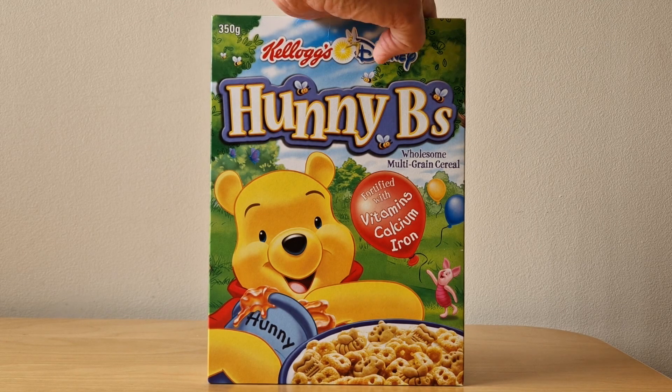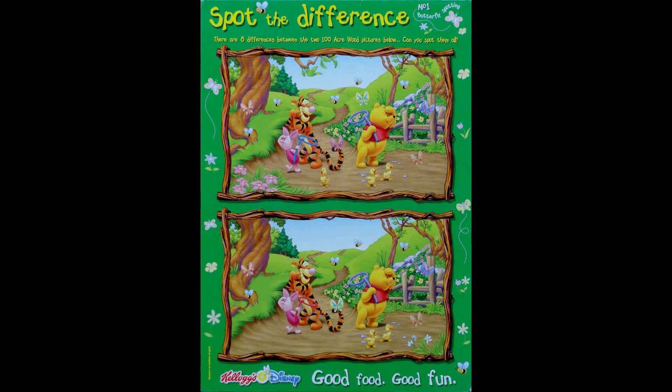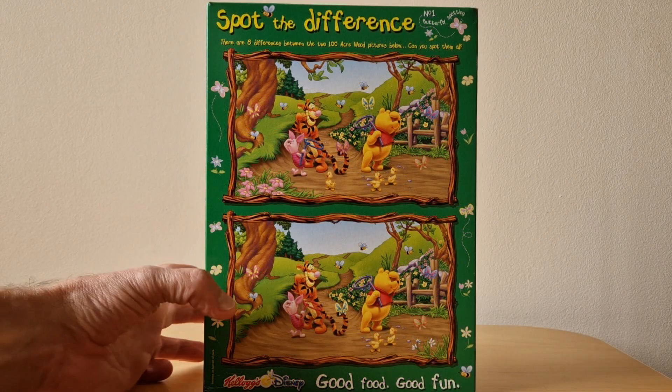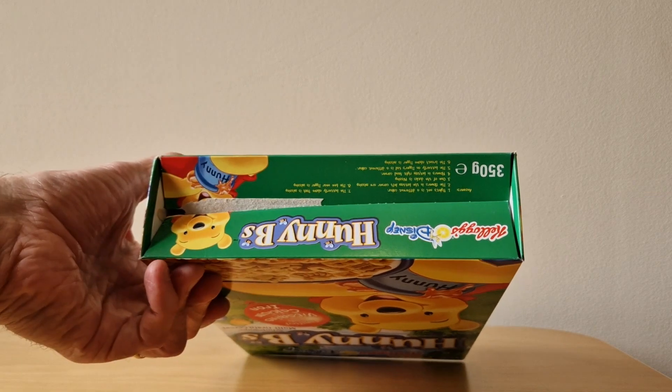Anyway, that's the front of the packet. On the back of the packet you've got this Spot the Difference — they're all numbered. You'll see in the top right-hand corner that this is number one, it's called Butterfly Spotting, and then you've got two images with eight differences to spot between the Hundred Acre Wood pictures. Great to have some activity there for kids to do in the morning, and the solutions are here on the bottom of the packet.